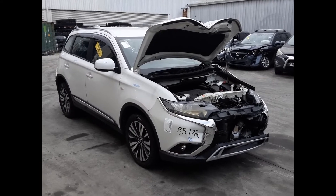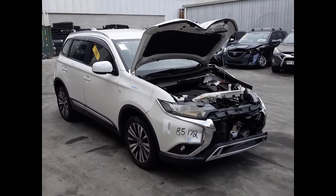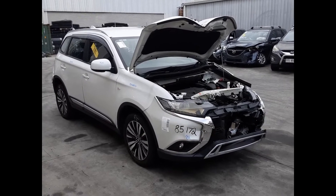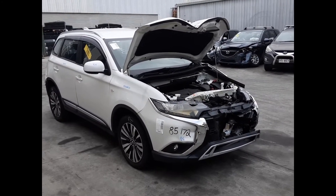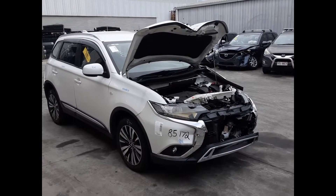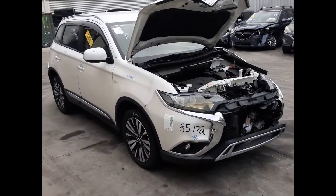Hi, this is Chris from Total Parts Plus. Today we have a 2019 Mitsubishi Outlander ES, stock reference number 4845. The shape runs from the 10th month of 2012 and is the current shape. It has a 4J12 2.4-liter four-cylinder petrol engine backed by an automatic all-wheel drive transmission.